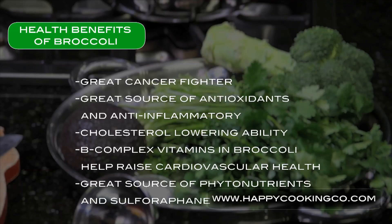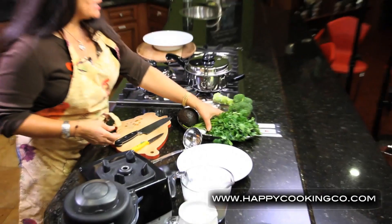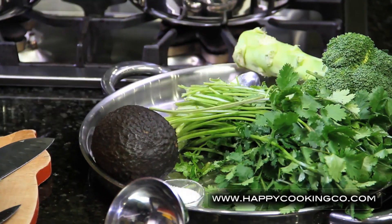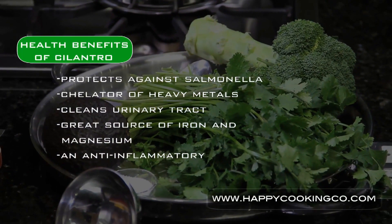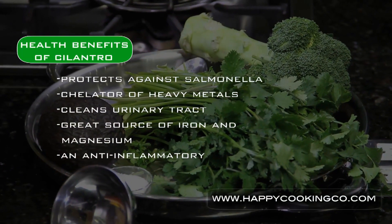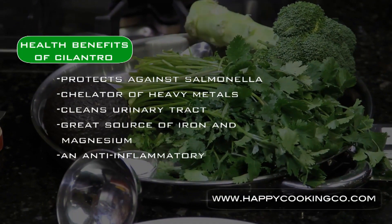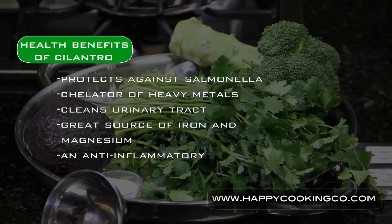That's why we need to eat foods that help heal the body — foods that are really high in alkalinity. The second ingredient we're going to use is cilantro. I love cilantro. Not only does it protect you against salmonella, it's a natural chelator of heavy metals, protects you against urinary tract issues, and is a powerful anti-inflammatory.